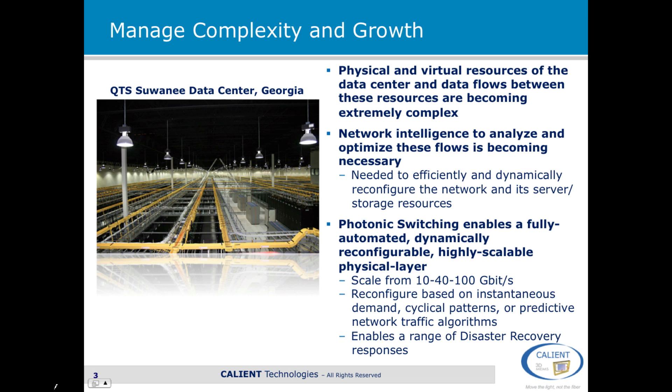Photonic switching enables a fully automated, dynamically reconfigurable, highly scalable physical layer, and this enables these very large data center networks.